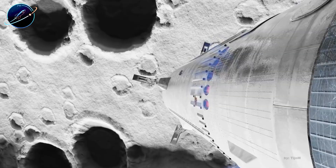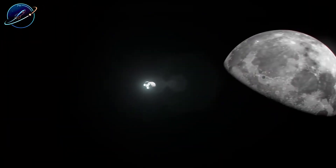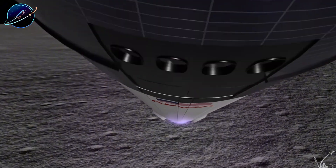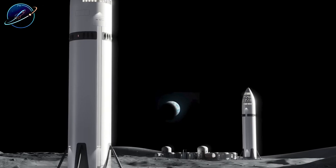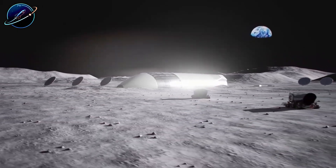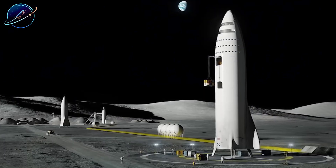What do you think? Could future technology solve the mass problem, or is horizontal landing permanently dead? Drop your thoughts in the comments below. If this breakdown changed how you see SpaceX engineering, hit that like button and share this video. Subscribe to Space Update 24 Hours for more deep dives into the real engineering behind space exploration.